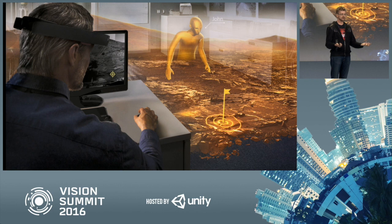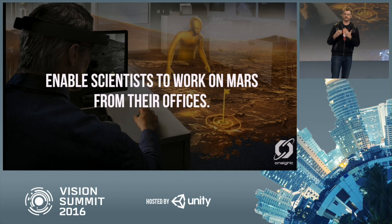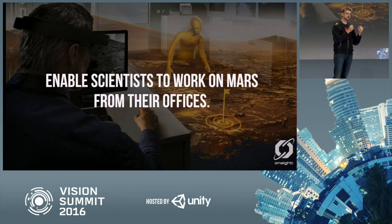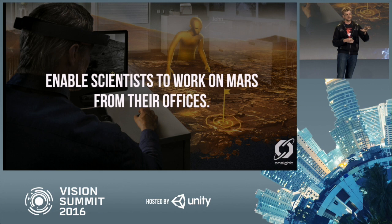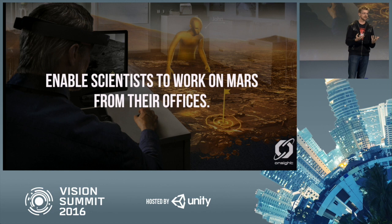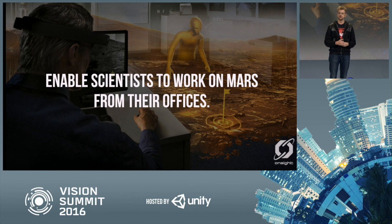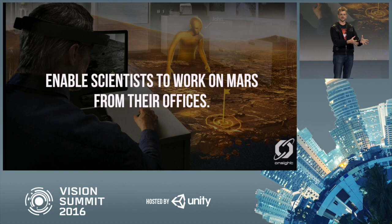OnSight, our latest effort in this area, has a simple goal: we want scientists to work together on Mars while still being in their office. We want to bring the surface of Mars into their offices and let them explore the red planet as geologists have learned to explore Earth. We're excited about this because we already know that humans are phenomenal explorers — we've been doing it as long as we've been human. We already have a small pilot group of scientists just starting to use this in the operation of the Curiosity Mars rover today. It's early days and we have a lot more work to do to change our mission operational paradigm.